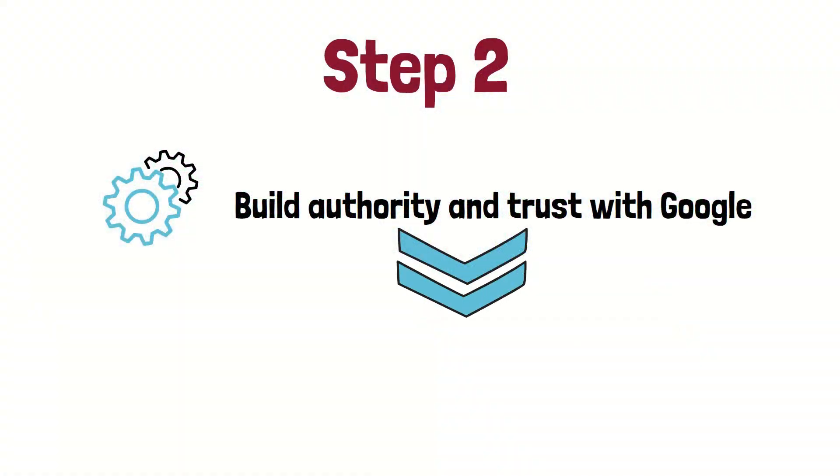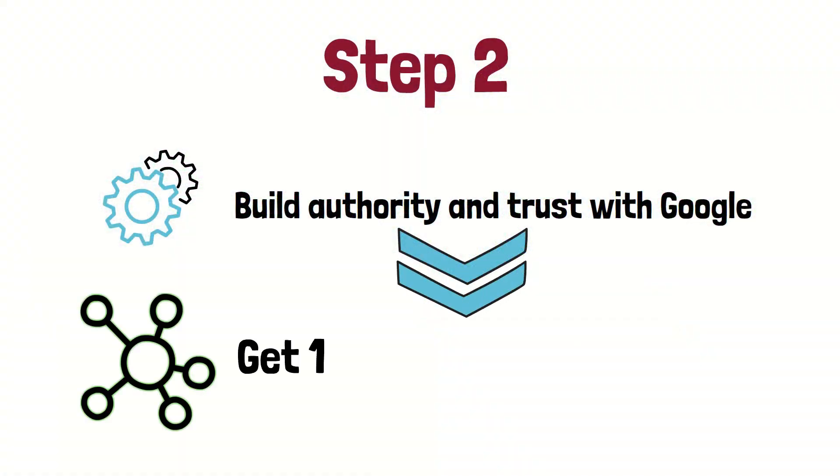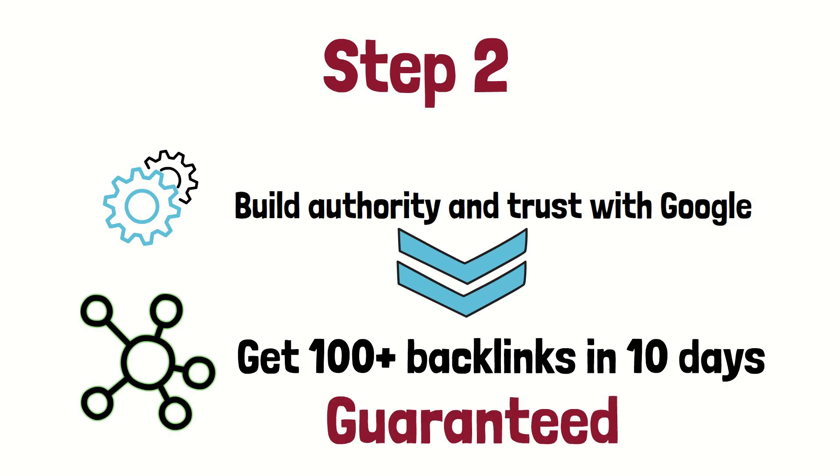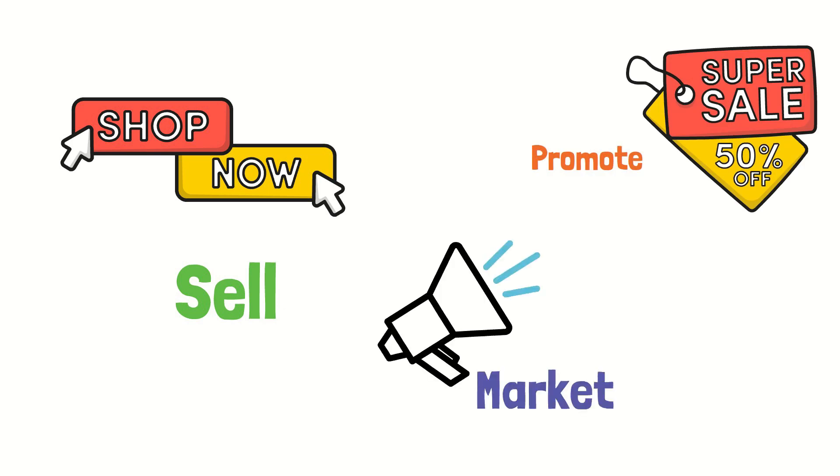We're going to get backlinks. I'm going to show you how to get 100 plus backlinks in 10 days guaranteed. With this massive increase in free organic traffic, you can sell, promote, and market whatever you like. Let's go.